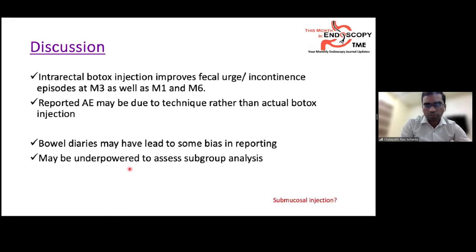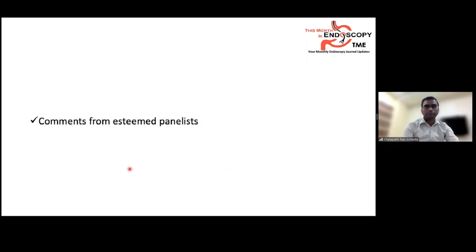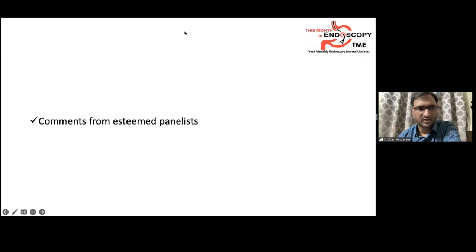One question raised was that Botox is typically injected intramuscularly — for example, into the achalasia or detrusor muscle — but in this study it was injected submucosally into the rectal plane, which was not fully understood by the presenter.